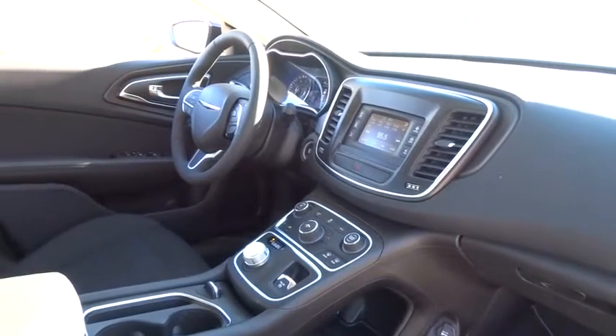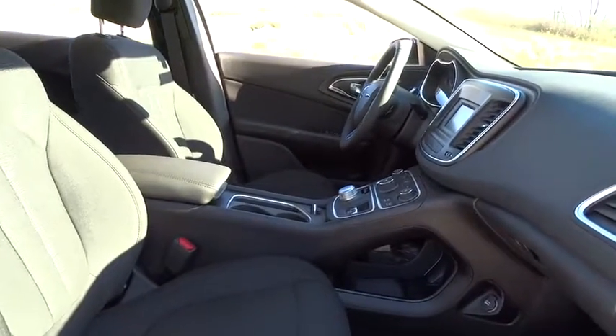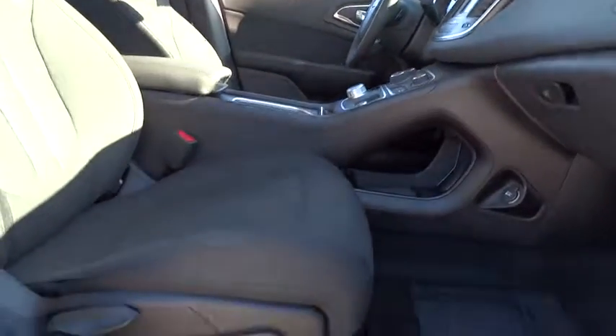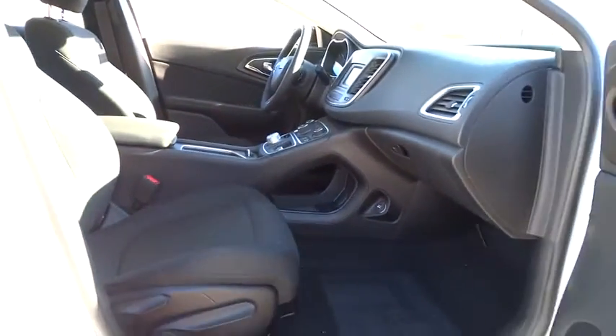Traction control, dual airbags, power steering, four-wheel disc brakes, electronic stability control, power windows, rear window defroster, security system, trip computer, tachometer.